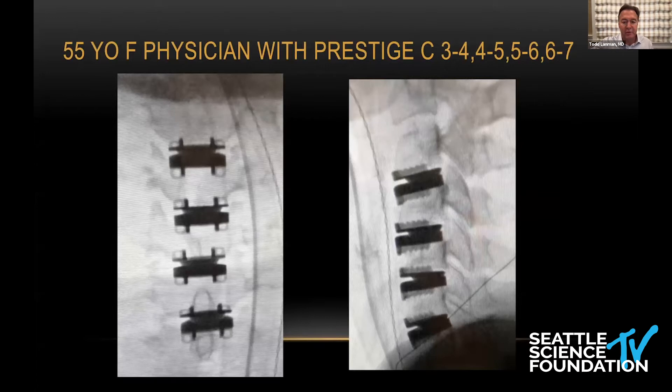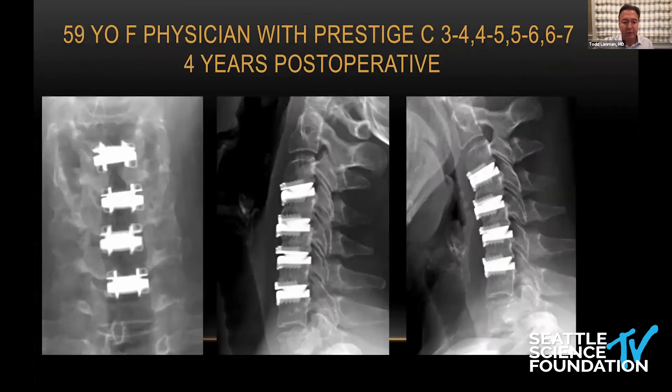This was a four-level Prestige LP placement. Her symptoms have totally resolved. I saw her back from Hawaii about two years ago — this was about six years ago now. She is doing extremely well, out paddling — she paddles races all around the islands. She no longer has the neck pain, headaches, or radicular symptoms, and she's still doing quite well.